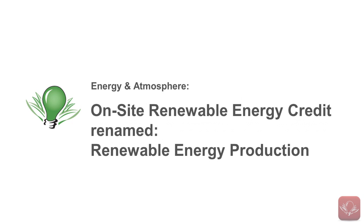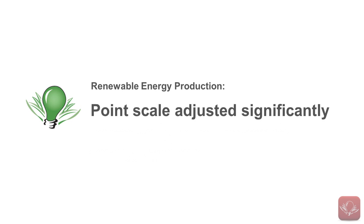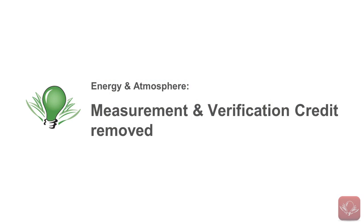The on-site renewable energy credit has been renamed to Renewable Energy Production and has added provisions for community-scale renewable energy systems, with its point scale adjusted significantly. The only credit that's been removed from the Energy and Atmosphere category is Measurement and Verification. It's been removed because the M&V infrastructure formerly included in this credit has been moved to the Building Level Energy Metering prerequisite and the Advanced Energy Metering credit.